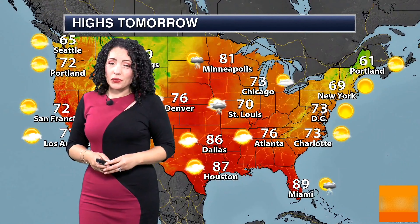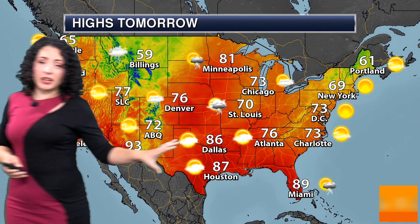We do have severe weather considerations for the Ohio Valley for our Wednesday — we'll have to monitor the intensity of some of those storms. As we look at the forecast for tomorrow, still looking quite warm out ahead of that front.